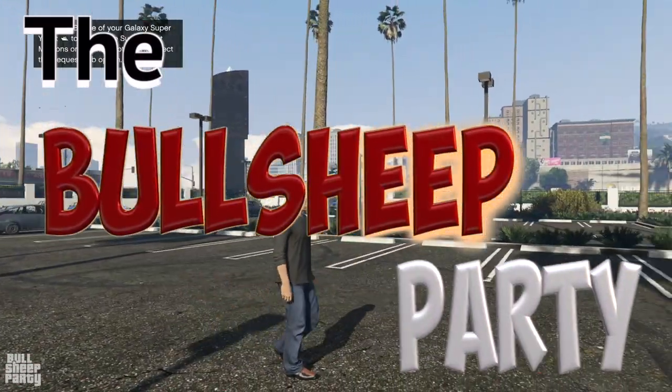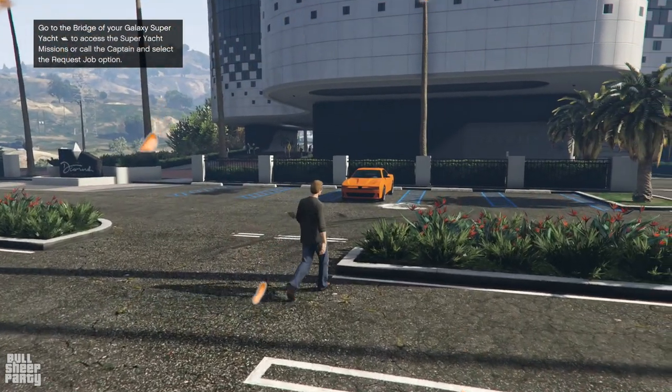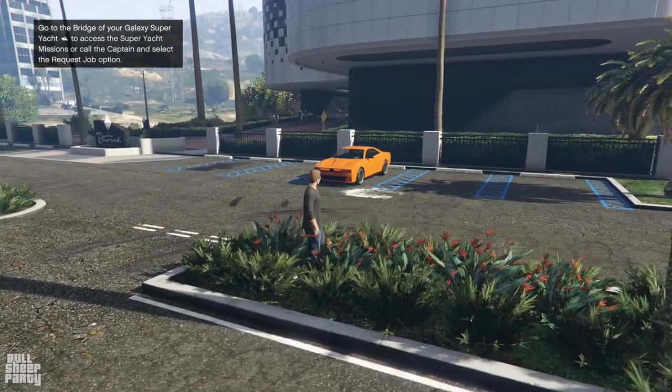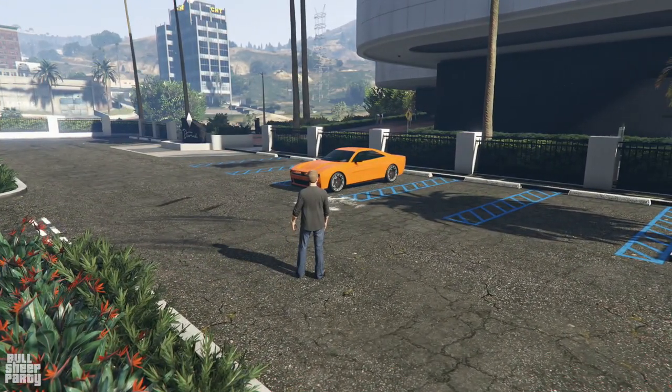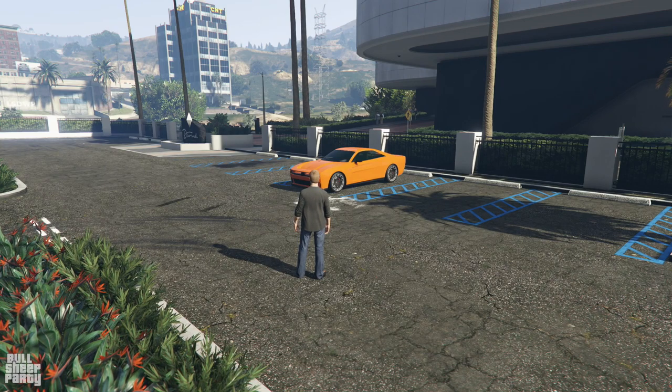Hey everybody and welcome to the Bullsheep Party! In this one we're going to be taking a close look at the newly released and very anticipated Buffalo EVX. And finally I'm going to be telling you if this 2.14 million dollar electric muscle car is worth it or not.